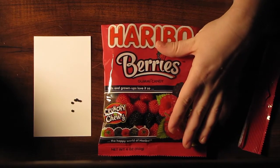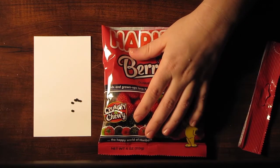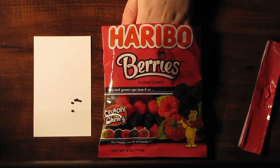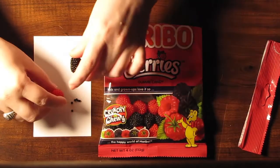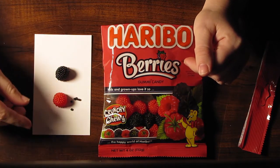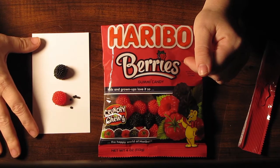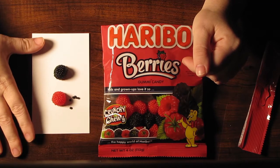So you should definitely, if you have not had these, go grab yourself a bag. I promise you will not be disappointed. I'm always curious when I get a bag if there's going to be more red or more black. And for some reason, to me, it always seems as though there are more red. I don't know if that's just me and the packages that I grab, or if it's done that way intentionally. It doesn't bother me because I enjoy both flavors equally. It's just curious.